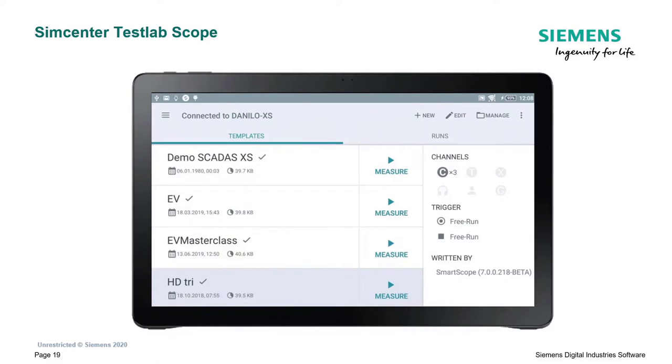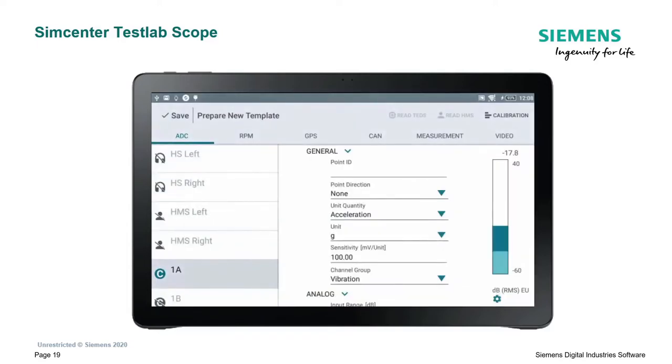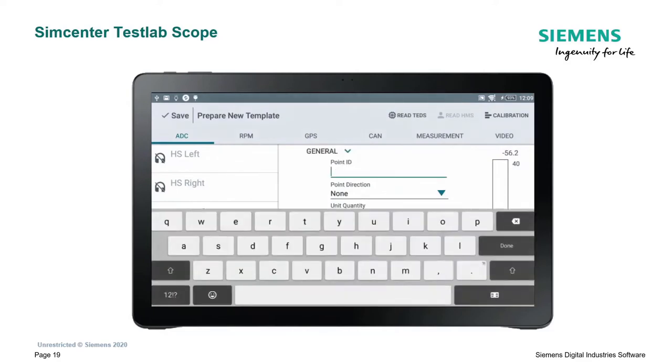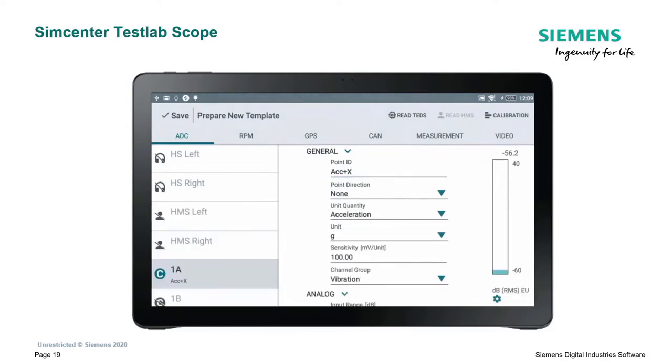In preparation for our measurement we're going to do later, let's instrument the system. Keep in mind this is something you can do without a PC - you have the SCADAS XS, you have the tablet, and that's enough to completely instrument your measurement setup. We're doing it really from scratch: the sensors are connected - a headset, triax, and microphone - and I'm starting by filling in the information for the triax.